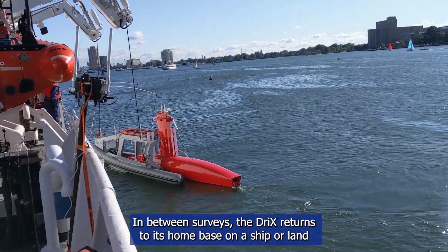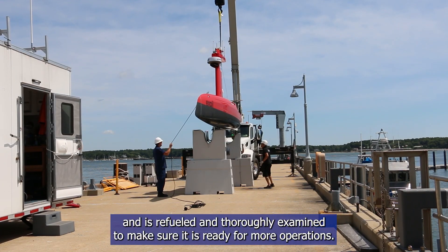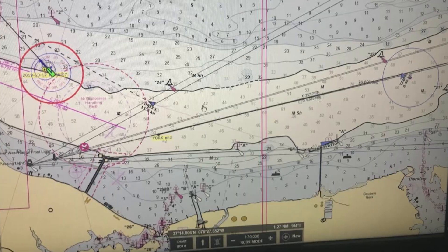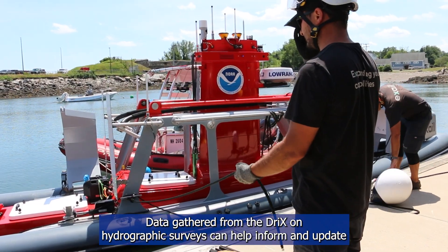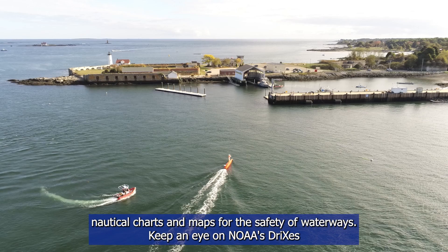In between surveys, the Drix returns to its home base on a ship or land and is refueled and thoroughly examined to make sure it is ready for more operations. Data gathered from the Drix on hydrographic surveys can help inform and update nautical charts and maps for the safety of waterways.